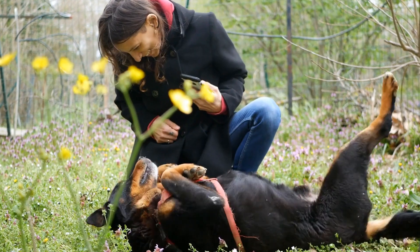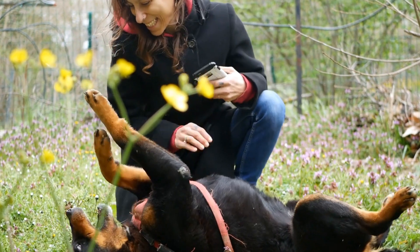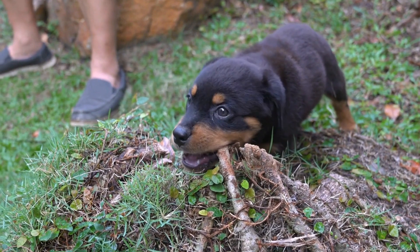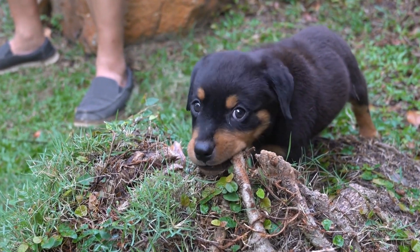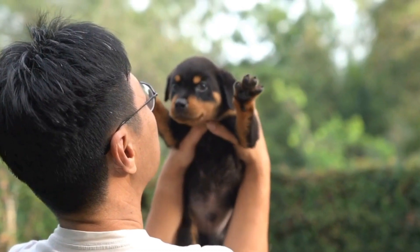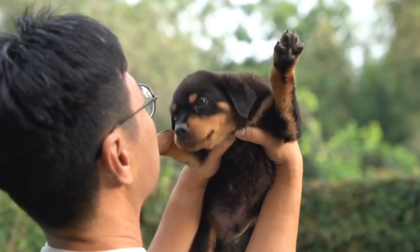One essential factor to consider when discussing tail docking alternatives is the potential impact on the dog's overall well-being. It's crucial to prioritize the dog's welfare over aesthetics or traditional practices. Rottweilers, like any other breed, deserve to live a life free of unnecessary pain and discomfort.